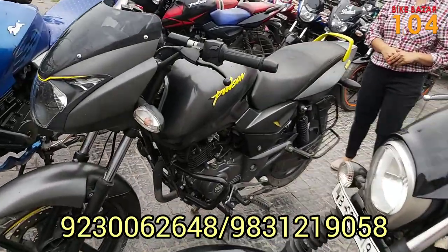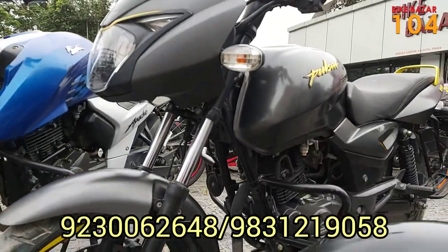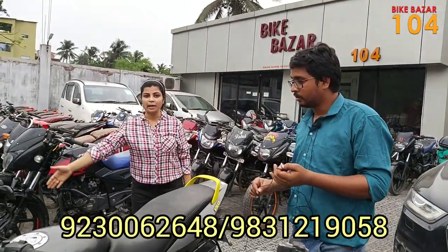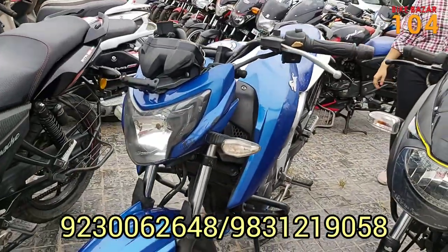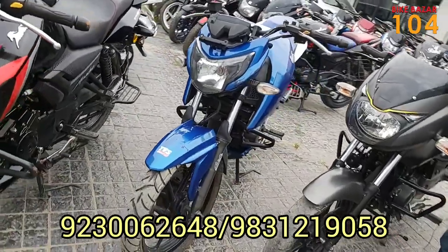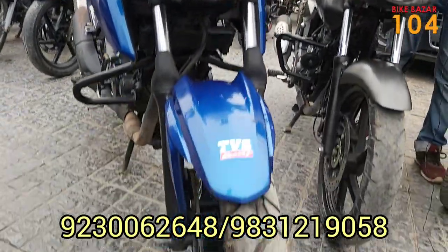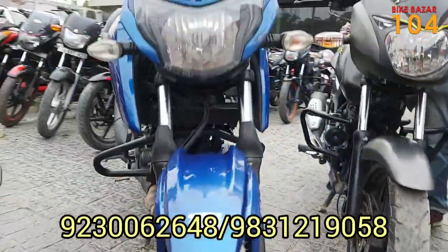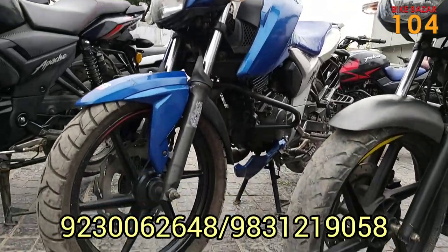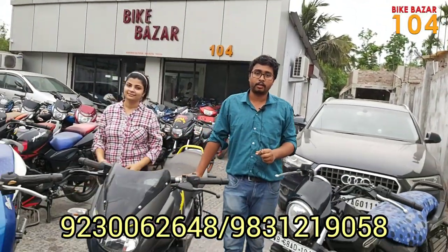For ₹57,000 we have the Pulsar 150 Neon model which has ABS. Now let's see the Apache 4B — there is a lot of demand for the 4B, BS6, BS4. The car is blue, with ABS, overall condition is right, and the price is ₹72,000 for the TBS Apache 4B model.